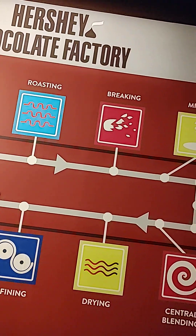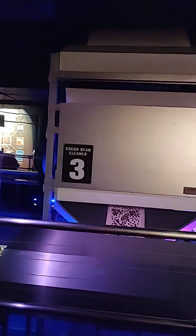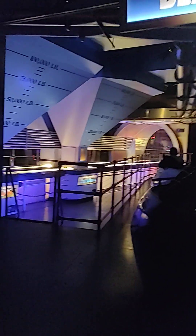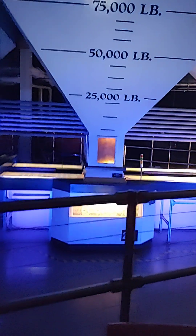We're starting with cocoa beans, which are harvested and shipped to us from tropical regions around the world. We send the cocoa beans through large cleaning machines that screen and thoroughly remove unwanted parts like pulp and bits of the cocoa pod. Our cocoa experts carefully select, sort, and combine beans from various countries in precise ratios to achieve that unique and consistent Hershey's flavor.